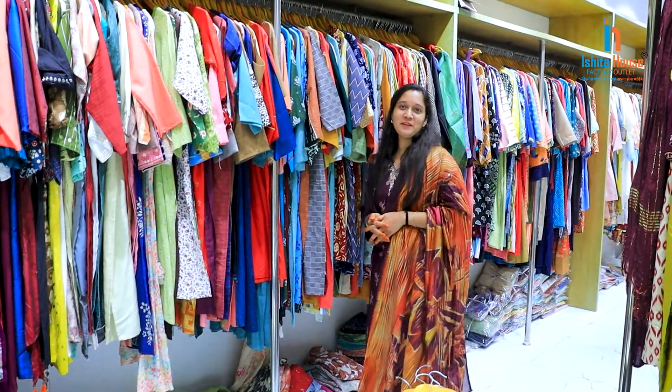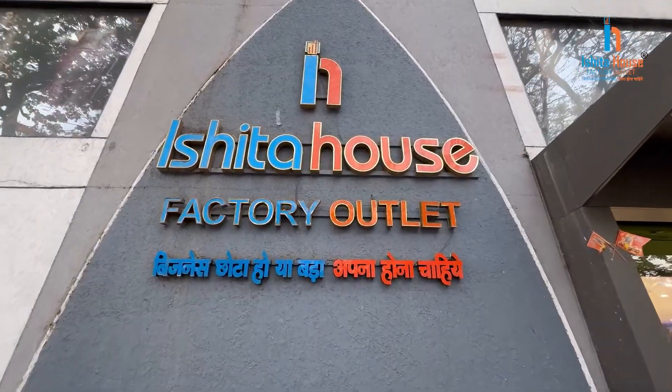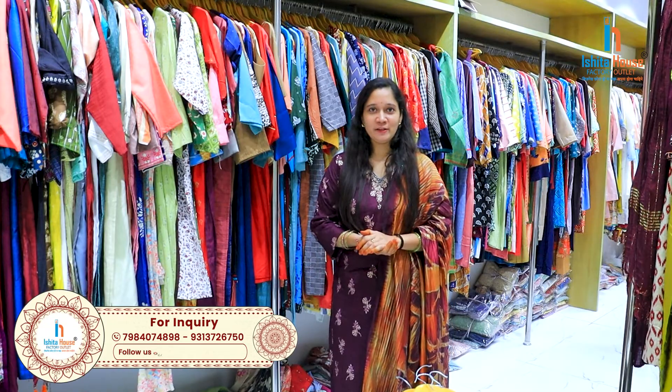Hello friends! Welcome back to Ishita House. I am going to choose some collection in my Ishita House. There are many latest collections in previous videos.